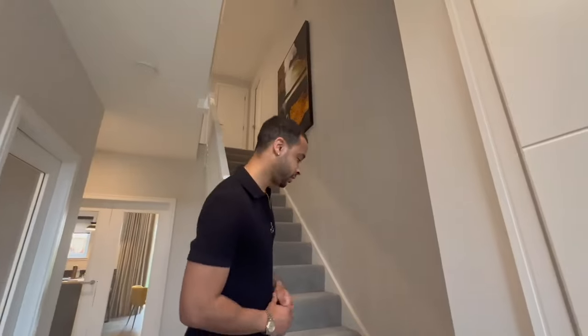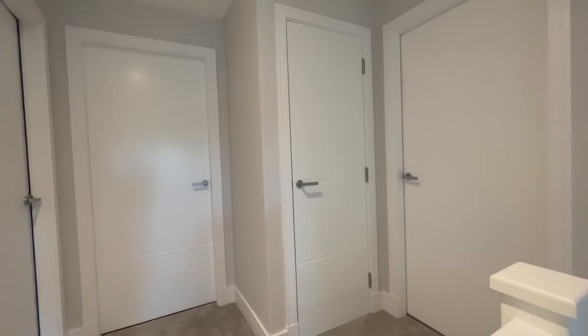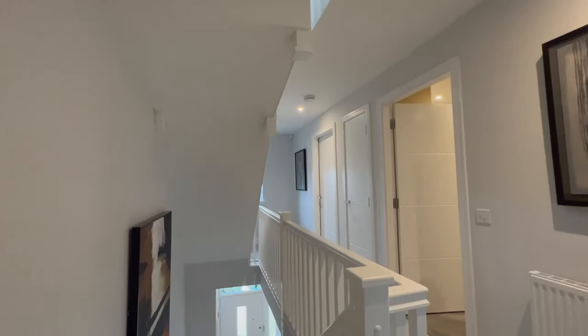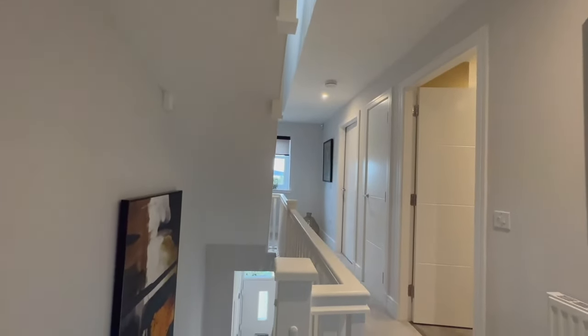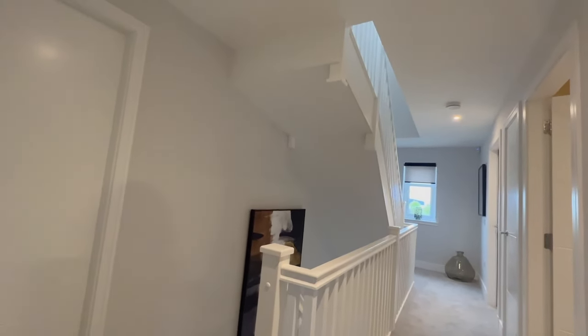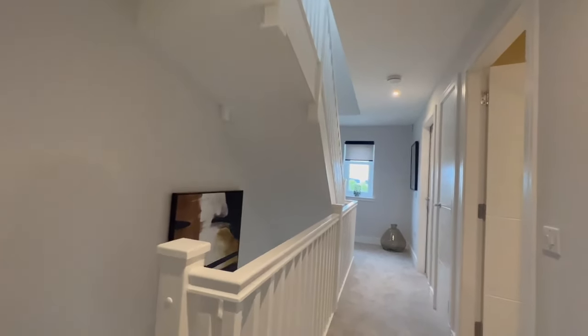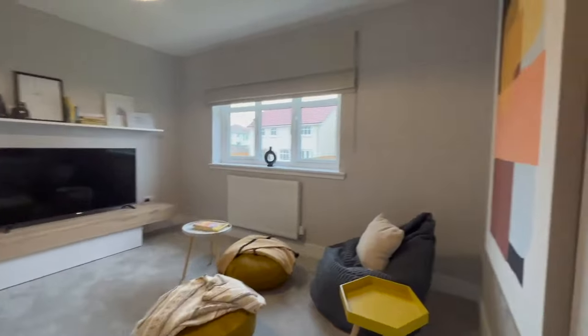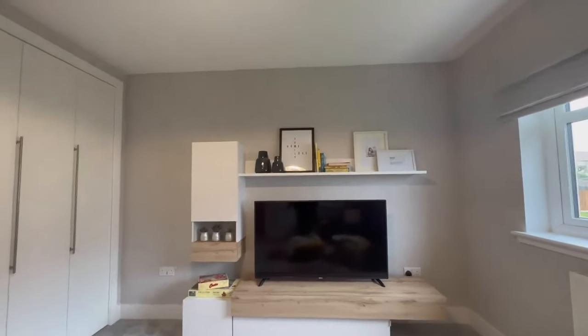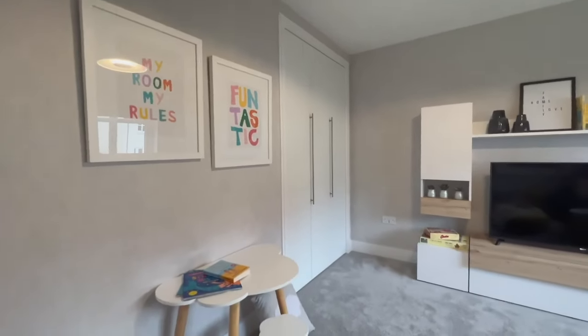I showed you downstairs - now I'm going to take you upstairs and show you all the different rooms. As you come up the stairs there's a door with some storage, which is lovely. This is a two-story property - we were on the ground floor and we're now on the second floor. I'm going to take you into the first bedroom, which is currently set up as a family chilling area - kind of like a kids' play area, games room, chilling and vibing space.